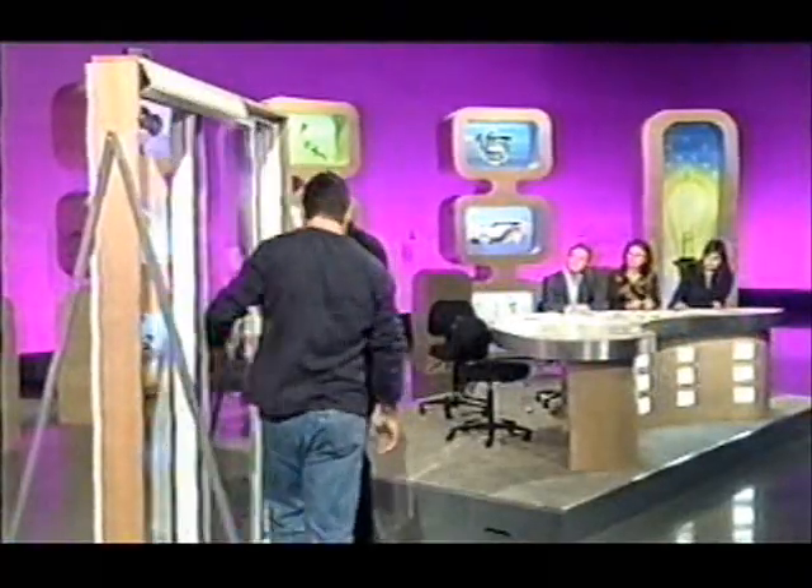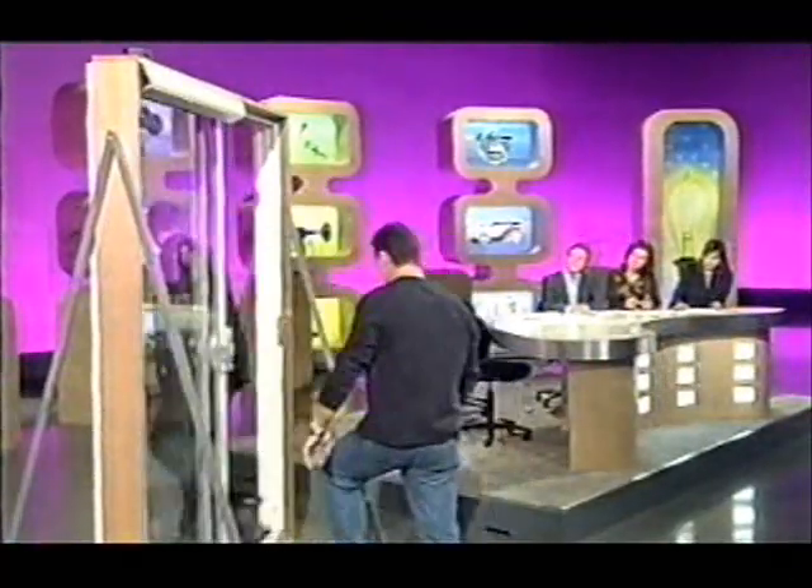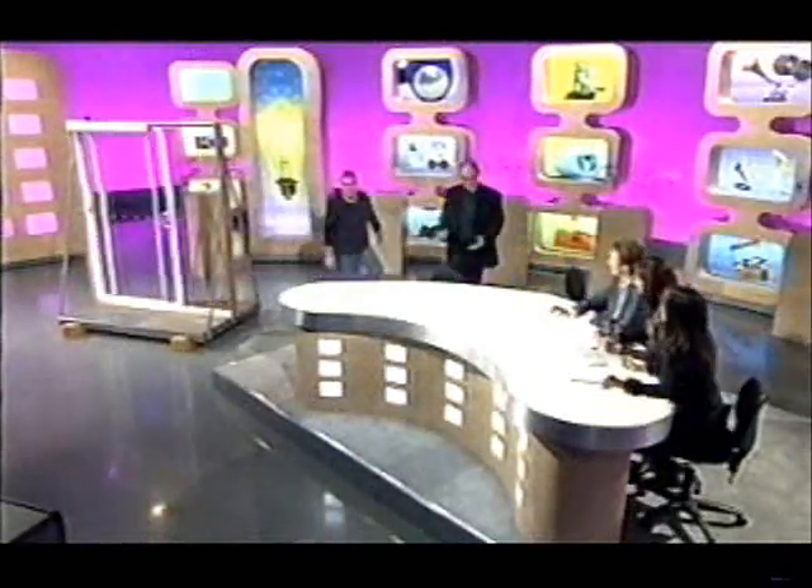Come with me. Come inside. Well, this is my house.